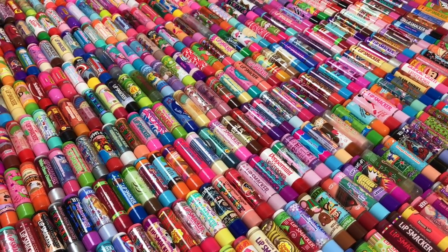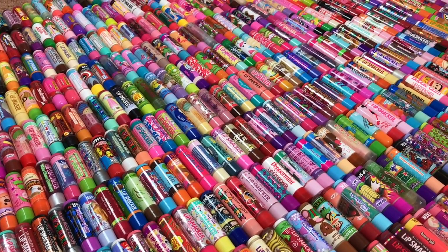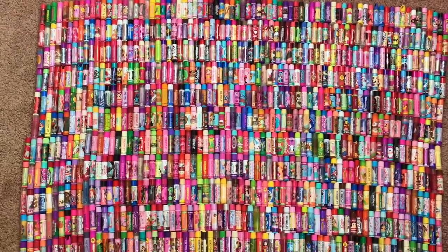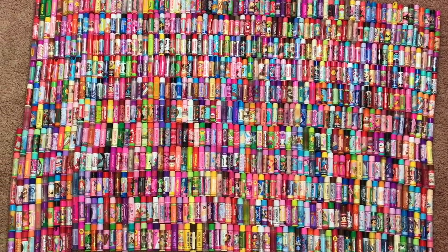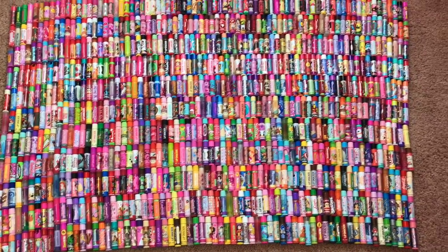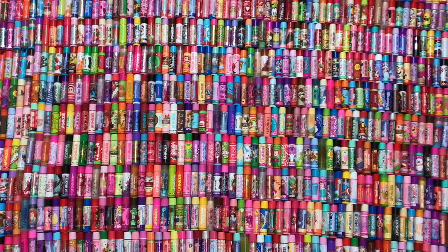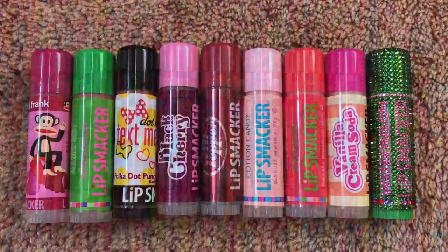Hey everyone! It's me Kayla and today I am going to be showing you guys my entire Lip Smacker Lip Balm Collection, because this has been one of my most highly requested videos and I thought it was time to update you guys on which flavors I had in my collection. So here is an overview of all of my Lip Smacker Lip Balms. This video is not going to include any of my Lip Smacker Lip Glosses or Tsum Tsums or anything like that — I'm going to save those for a separate video. So without further ado, I am just going to get started.